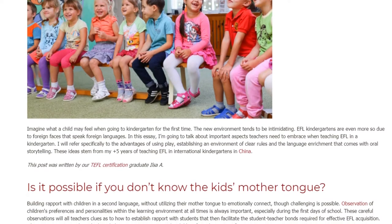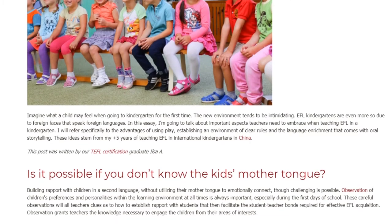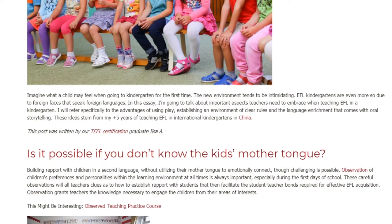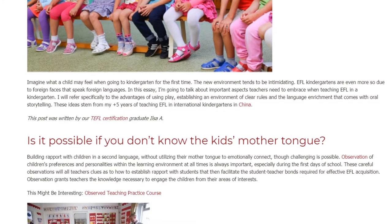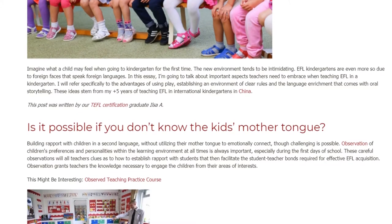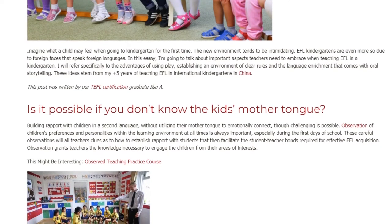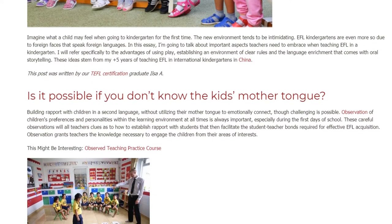Is it possible if you don't know the kids' mother tongue? Building rapport with children in a second language without utilizing their mother tongue to emotionally connect, though challenging, is possible. Observation of children's preferences and personalities within the learning environment at all times is always important, especially during the first days of school. These careful observations will allow teachers clues as to how to establish rapport with students, facilitating the student-teacher bonds required for effective EFL acquisition.